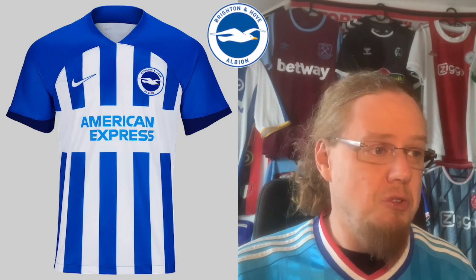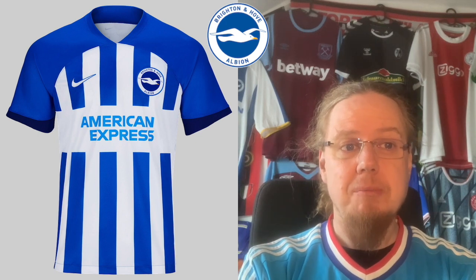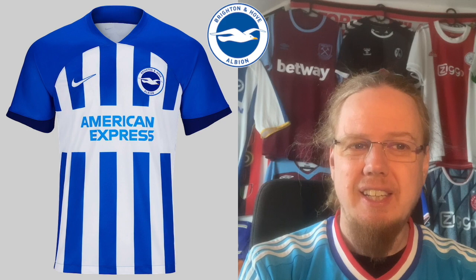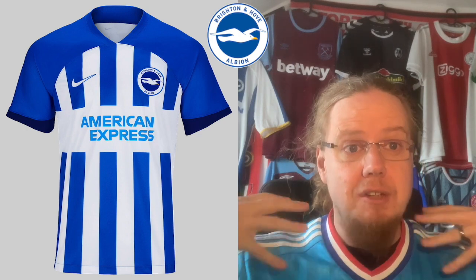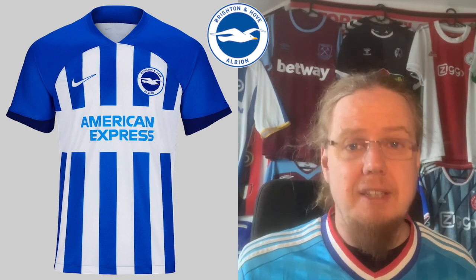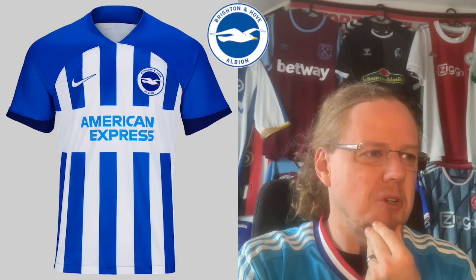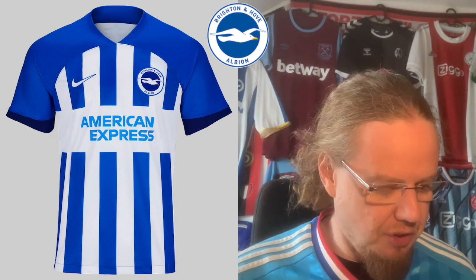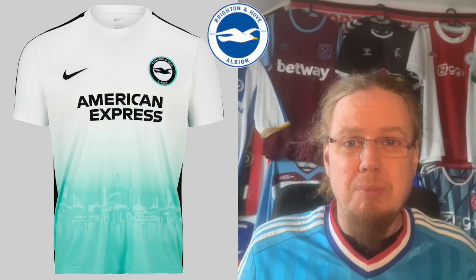'Letdown' also describes the Brighton home jersey. The blue raglan sleeves are all right, but I don't like this half-half stripe pattern — it just looks odd. With thick blue shoulders, the striping should be thicker. Then there's the huge box for the American Express sponsor when you could just outline it instead. I think thicker stripes would look much better here — you can see it in comparison. The sleeve cuffs are also questionable. This is a disappointing jersey — 4 stars.